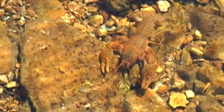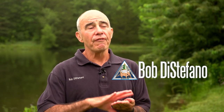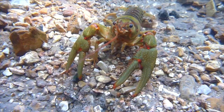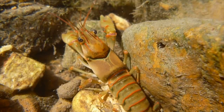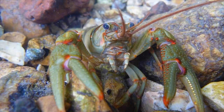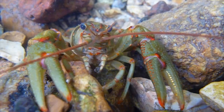Crayfish are important because over 200 species of insects, amphibians, reptiles, birds, fish, and mammals eat them. Three of our most popular sport fish species in the Ozarks have diets made up mostly of crayfish. Crayfish are fun to watch and delicious to eat, but be sure to have a valid fishing permit before collecting them.